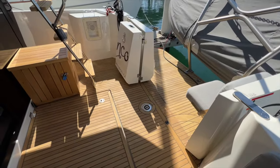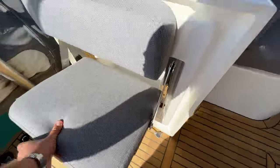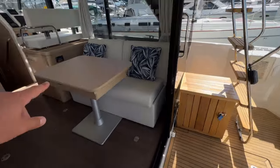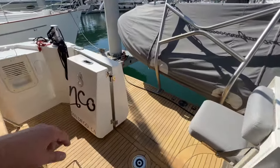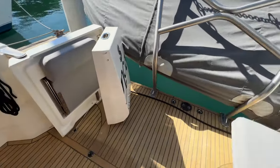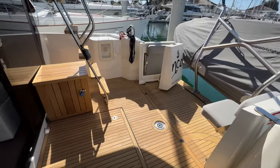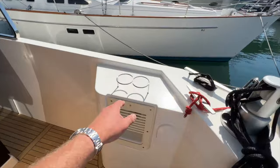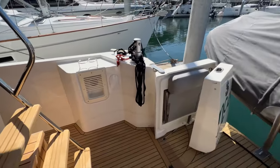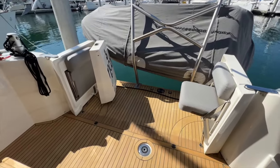The transom of the Swift Trawler 35 has folding doors that have seats that flip up out of them — a really cool design. You can also bring the table out if you want both chairs folded out and have a dining area off the back of the boat. Off to the starboard side, there are a couple of cup holders and also your swim shower. If you're anchored, you can use a boarding ladder to come in and out of the water and then have a fresh water shower on the starboard side.